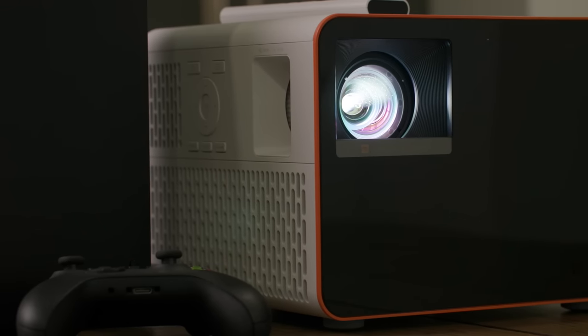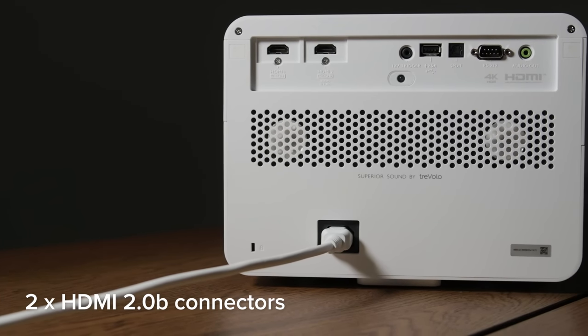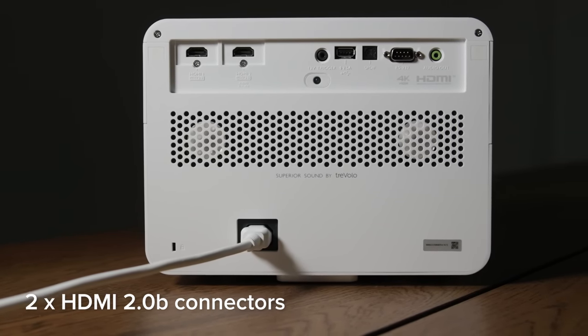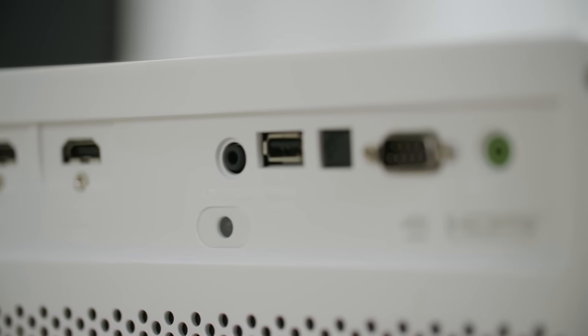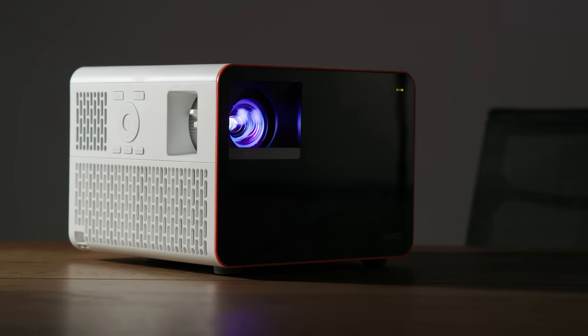For attaching PCs and games consoles there are two HDMI 2.0b connectors, one of which has eARC audio return capability. This supports multi-channel audio including Dolby Atmos, so you can send signals to an external amplifier or sound system. There are also S/PDIF and digital audio out options. You can even adjust the light mode to maximize the life of your projector, extending it from 20,000 hours up to 30,000 hours by switching to a special eco mode.